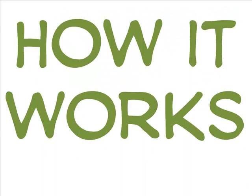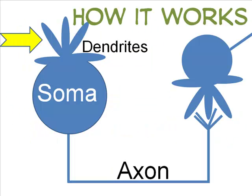All neurons work the same way. Part of the cell — usually a dendrite, but sometimes the soma or the axon — is stimulated. This activation causes chemical changes inside the cell, which causes it to impact other neurons.